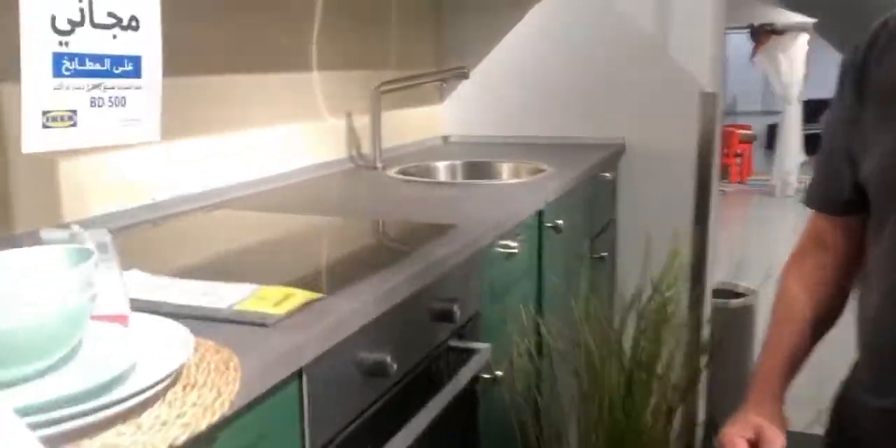So guys, welcome to my house tour. So this is the cabinetry I bought from my kiddo. Wow, this is my kitchen.